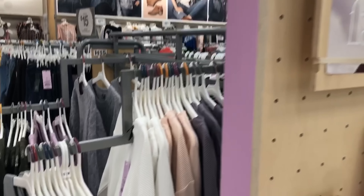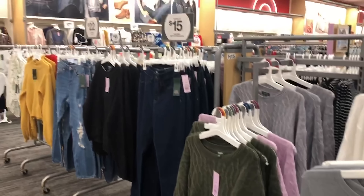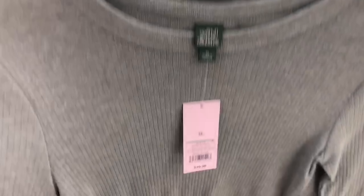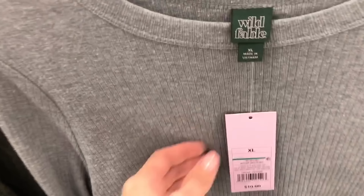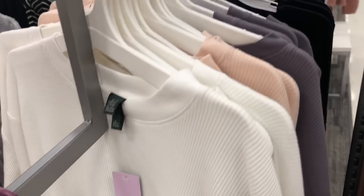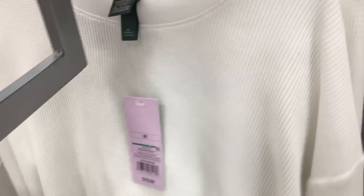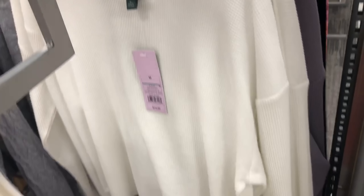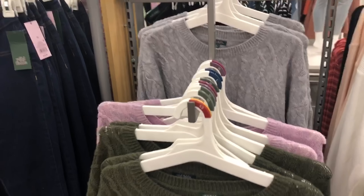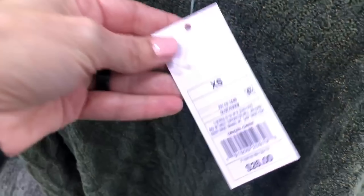This is the Wild Fable line — they do have some great pieces and are usually priced a little bit less than the other lines. This ribbed long sleeve is $10, and the thermal long sleeves are $12 in nice soft colors. Here are some knitted pullover sweaters in mossy green, lilac, and gray, available for $26.